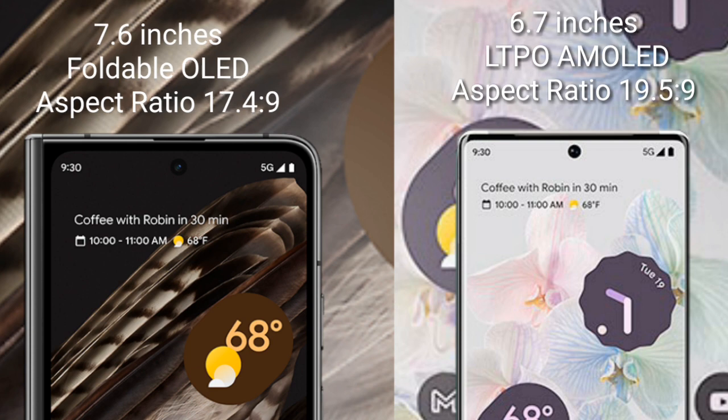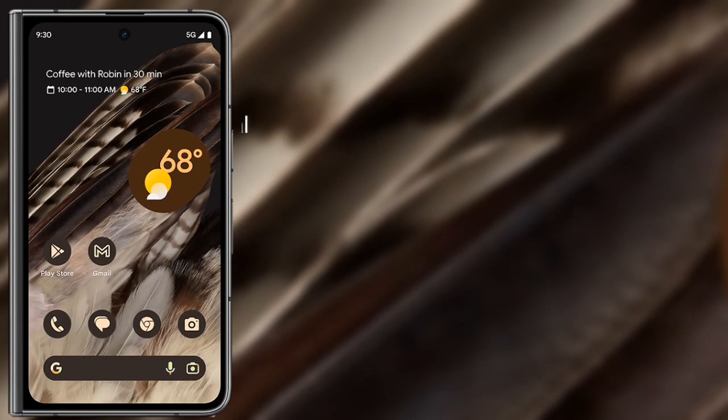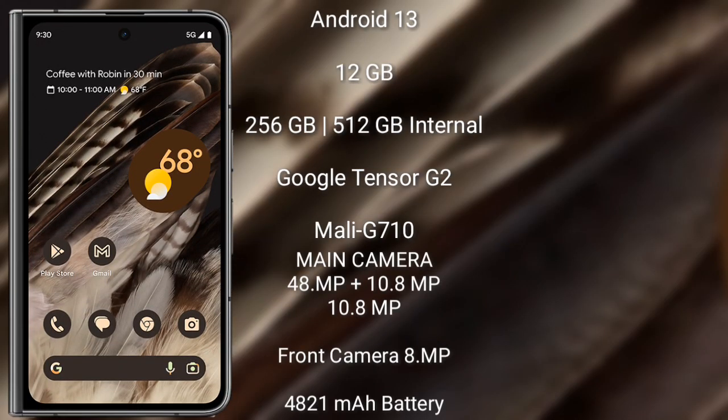The Google Pixel Fold runs on the Android 13 operating system. It comes with 12 GB RAM and 256 GB or 512 GB internal storage, powered by the Google Tensor G2 processor with Mali G710 GPU.